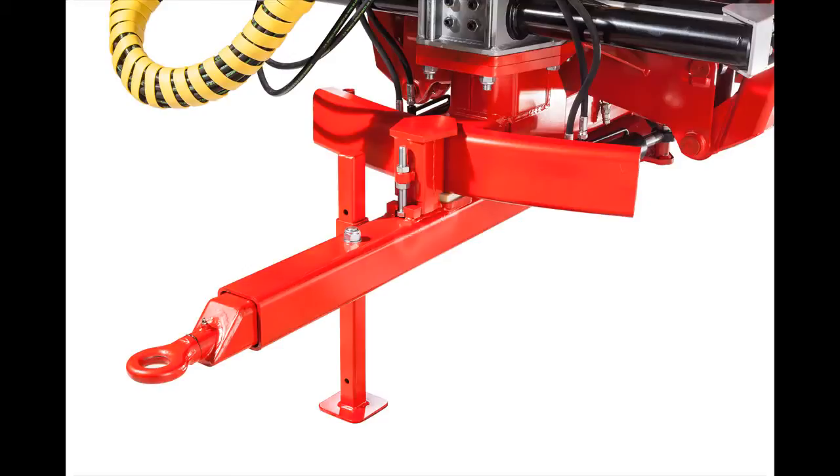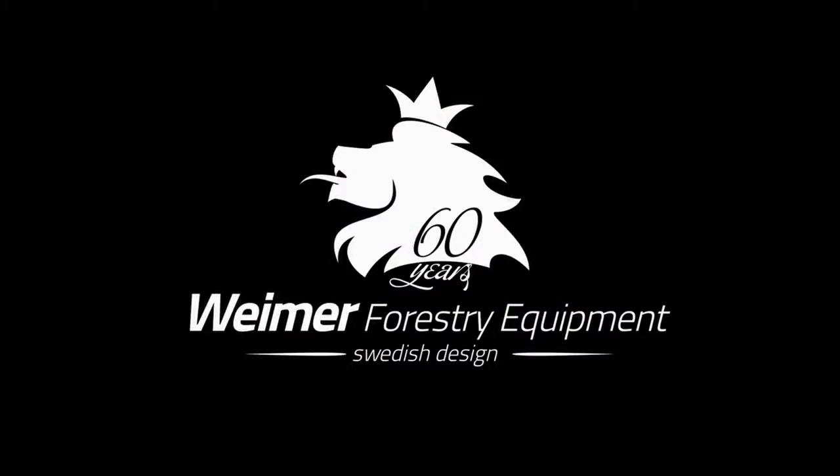Find out more on www.weimar.company. Thank you.